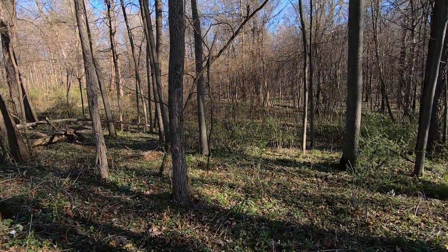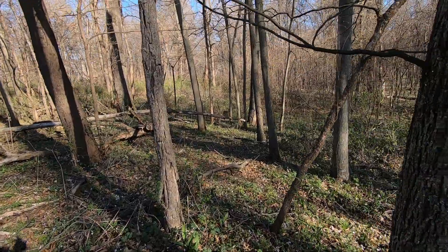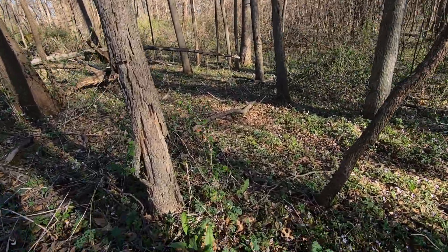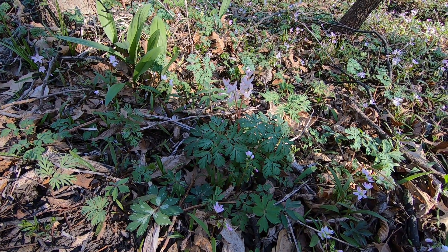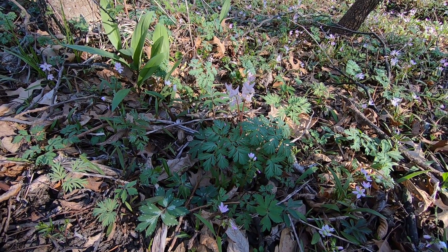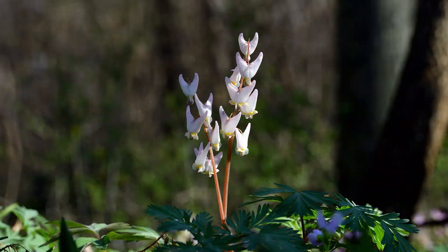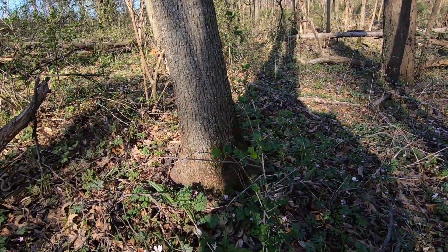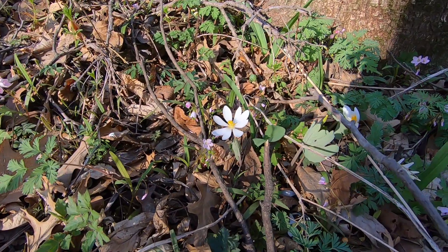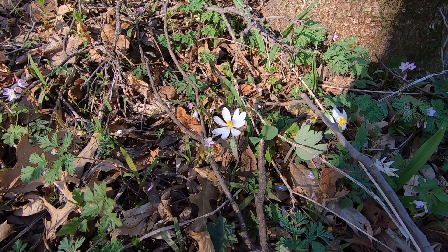My first wildflower species that I photographed was this Dutchman's britches. The light has changed already. I'm glad I got the pictures when I could. Those little white flowers that hang — assuming the pictures turn out I will include them in the video. We've got another plant, a blossom right here. This is called bloodroot, and if that one turns out I'll include it in the video.